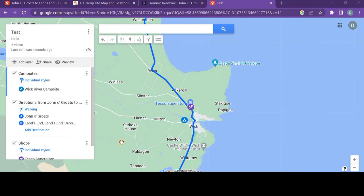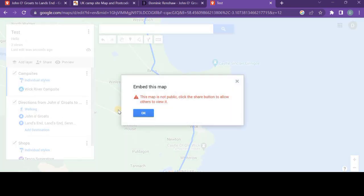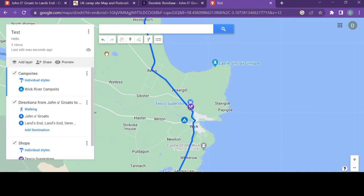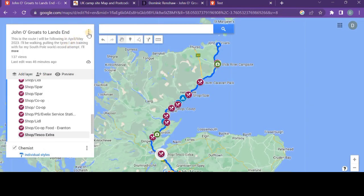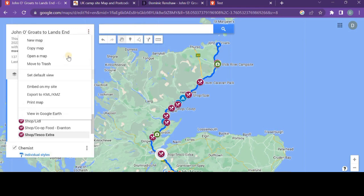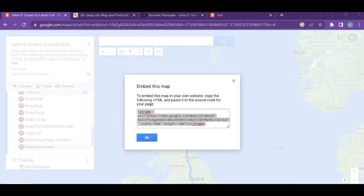You can put this map on your website at any point and it will automatically update as you update it. There's one way to embed it — the first time you click the dots and go to 'Embed on my website,' it says 'This map is not public.' To fix that, you go to the Share button, click 'Anyone with the link can view,' click 'Share on Drive,' and hey presto it's now shared. Once you do that, go back in and you can embed it straight into your website.